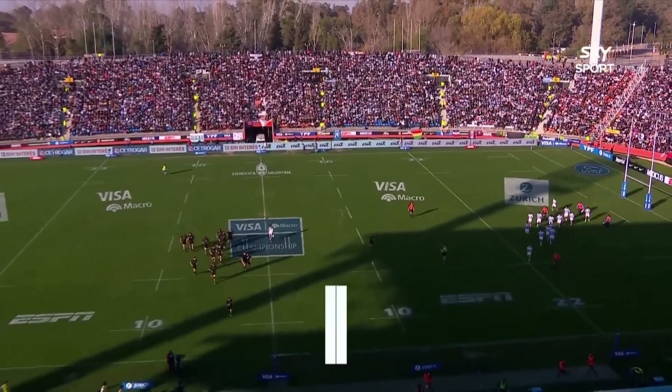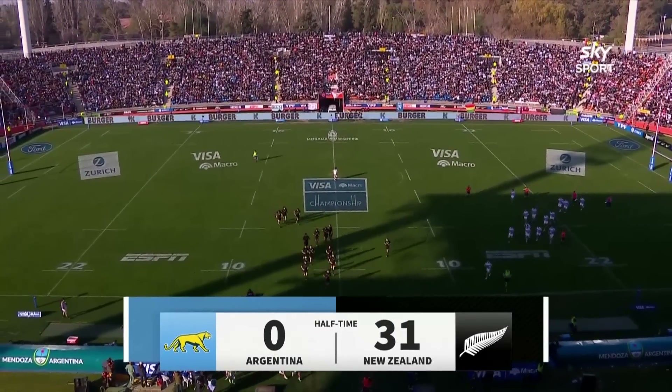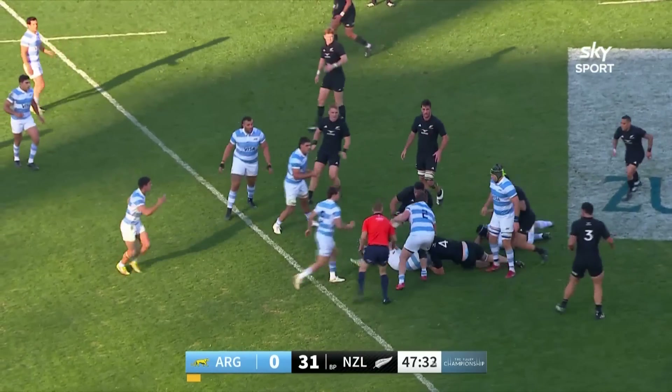Against a challenging backdrop, the All Blacks could hardly have hoped for a better start to the Rugby Championship. They lead Argentina at halftime by 31 points to nil. The All Blacks looking for a counter-ruck here.